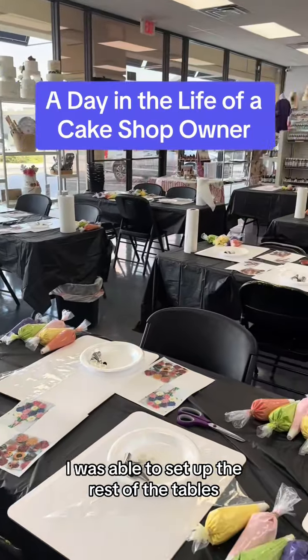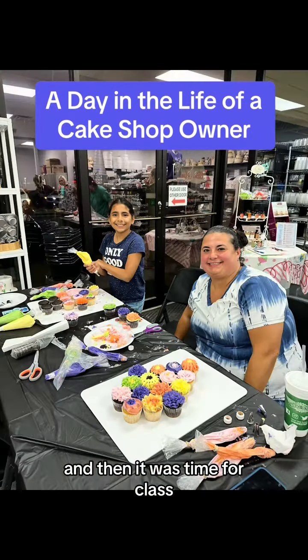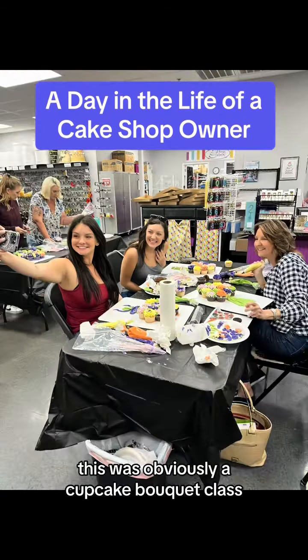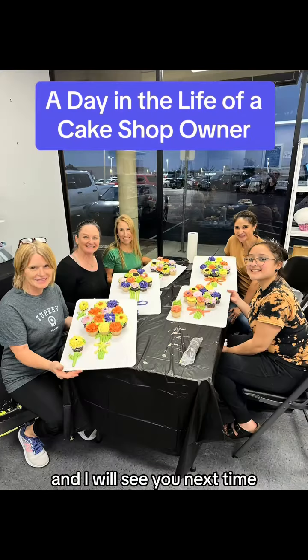Once the store closed, I was able to set up the rest of the tables that spilled into the retail area, and then it was time for class. Look at the smiles — everybody did so amazing! This was obviously a cupcake bouquet class; we had so much fun decorating our cupcakes. I will see you next time!